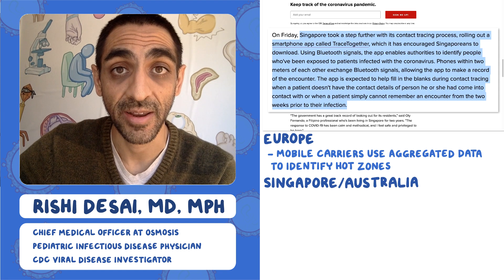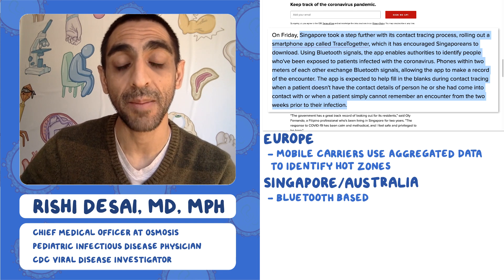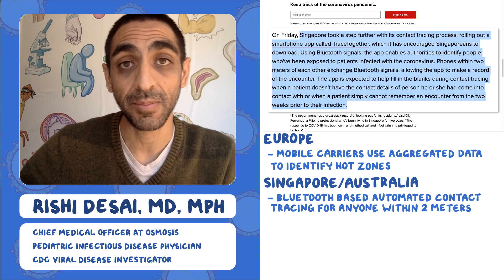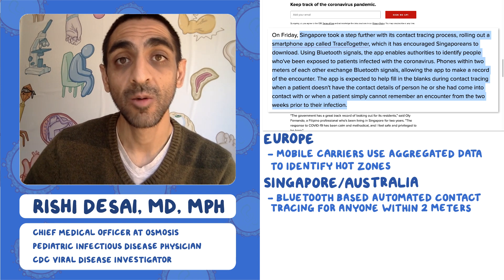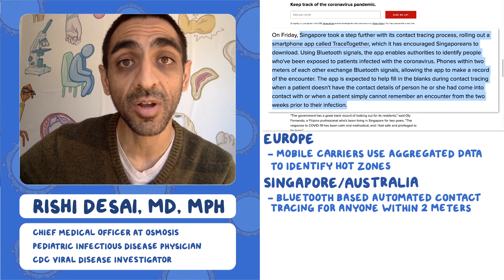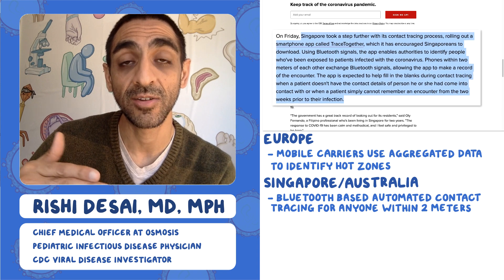In Singapore, a different approach has been taken: citizens were asked to download an app called Trace Together. The app uses Bluetooth technology — when two people with the app approach within two meters (about six feet) of each other, both devices record that encounter. If I develop COVID-19, my phone has a log of everyone I've been in close contact with over the previous two weeks, and that information can be sent to public health authorities automatically — phones can notify: 'Someone you were in contact with on Thursday has COVID-19, so you need to be quarantined.'